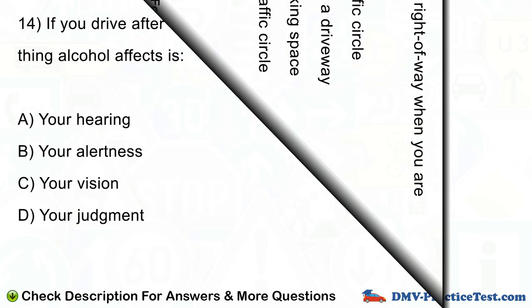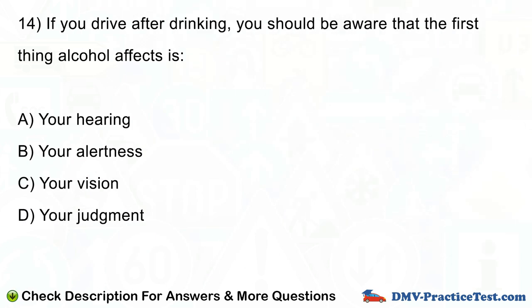Question number 14. If you drive after drinking, you should be aware that the first thing alcohol affects is: A. Your hearing. B. Your alertness. C. Your vision. D. Your judgment.